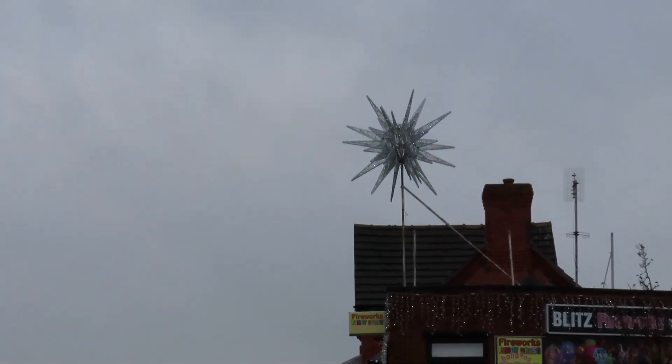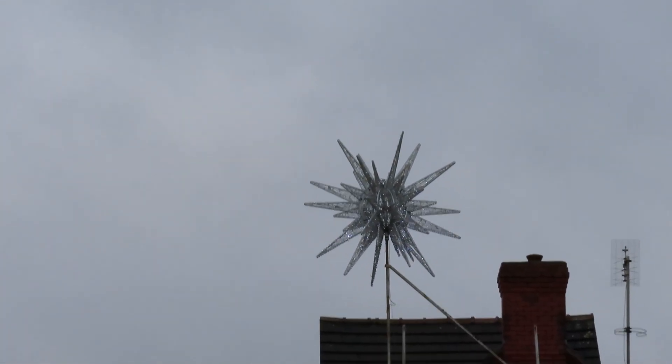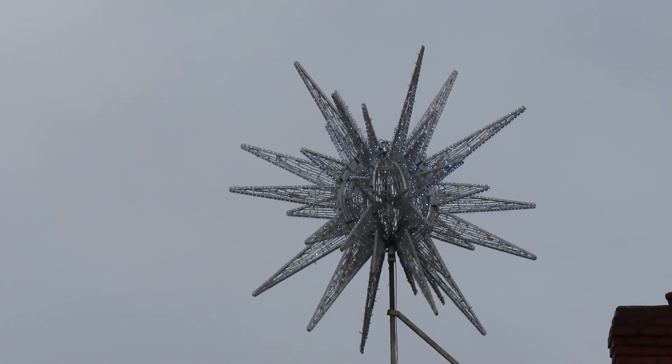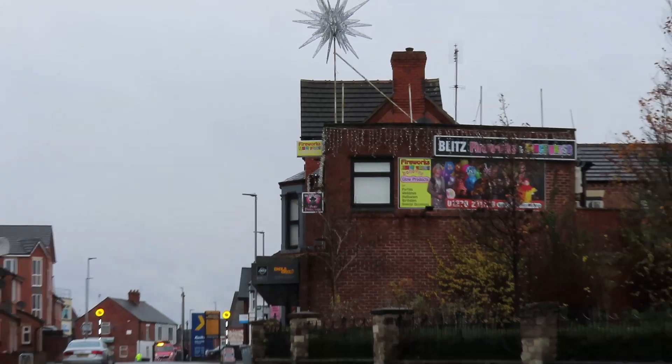Blitz Fireworks in Hightown have got the big Christmas star on. Just a big star — all ready for Christmas!